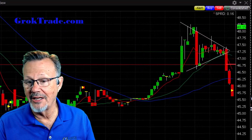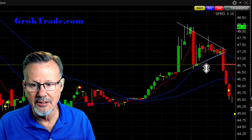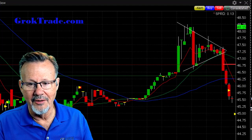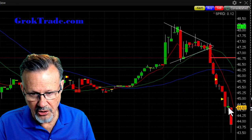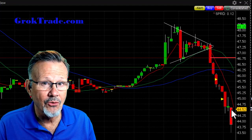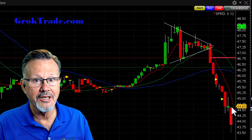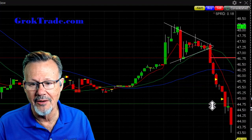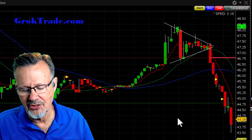These are one-minute candles, by the way. Bam, bam, bam — it's moving. I'm bringing my stop into the money, just above the 50-period moving average around 46.37. It keeps on falling — bringing the stop down, keeping it just above the 8 EMA around the 44.77 area.